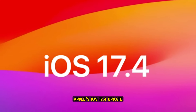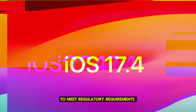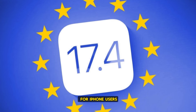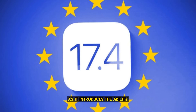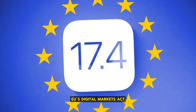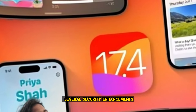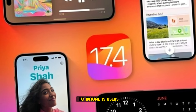Apple's iOS 17.4 update is on the way with a deadline of March 6 to meet regulatory requirements in the European Union. This update is significant for iPhone users, especially those in EU countries, as it introduces the ability to sideload apps for the first time in compliance with the EU's Digital Markets Act. Beyond this landmark change, the update brings several security enhancements and improvements in how battery data is displayed to iPhone 15 users.